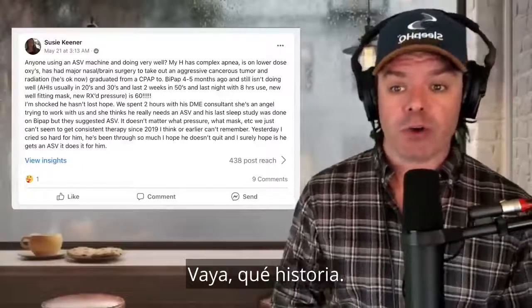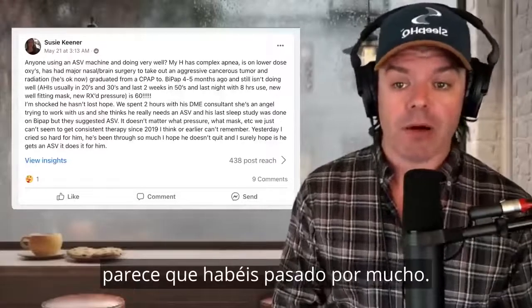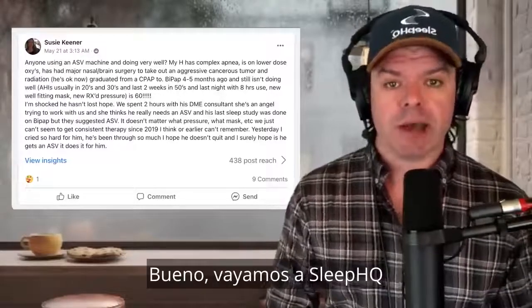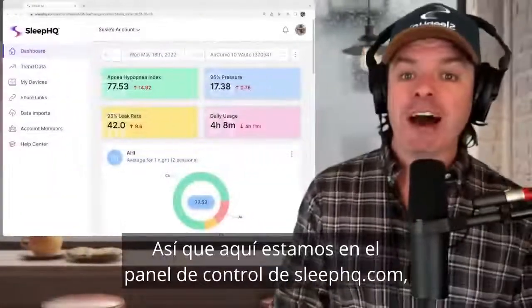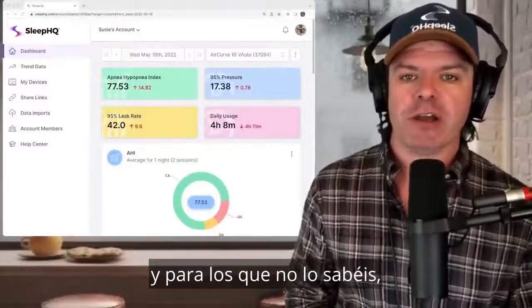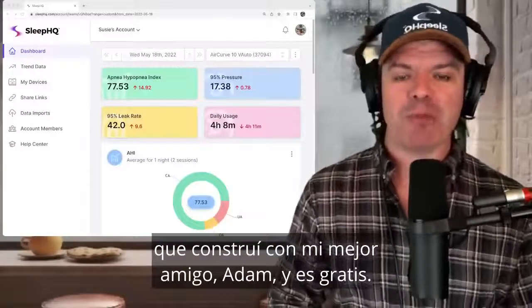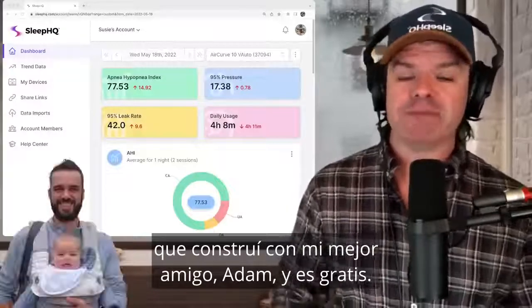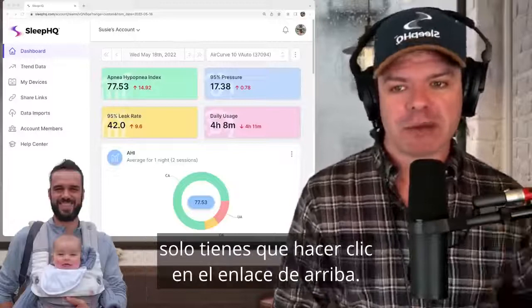Wow, what a story. Susie and Fred, sounds like you guys have been through a lot. Let's head over to SleepHQ and check out your data and see exactly what's going on. So here we are on the dashboard at sleephq.com. This is my CPAP data analysis platform that I built with my best mate Adam, and it's free. If you'd like to use it to analyse your CPAP therapy, just click the link above.